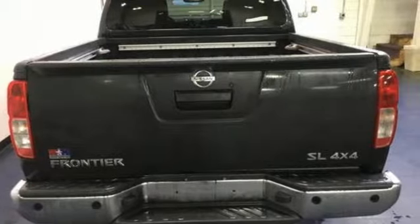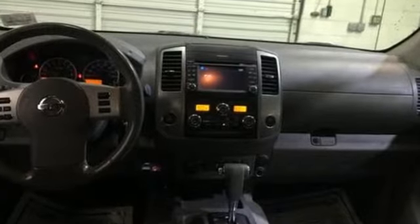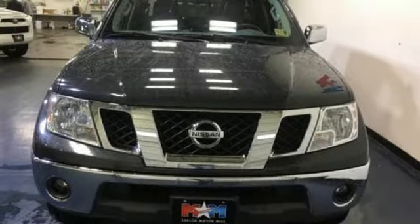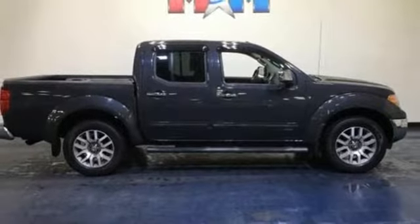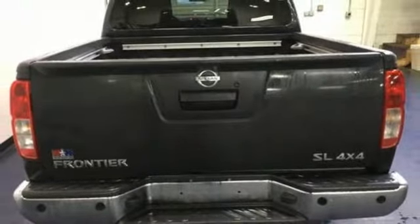Automatic transmission. Electronic shift on the fly. VQ engine. Aluminum wheels. Integrated navigation system with voice activation. Bluetooth. Front heated leather bucket seats. Front tow hooks. Gas pressurized shocks. Auto dimming rear view mirror. And power heated mirrors.